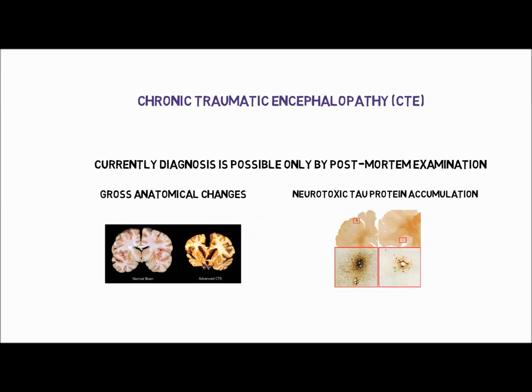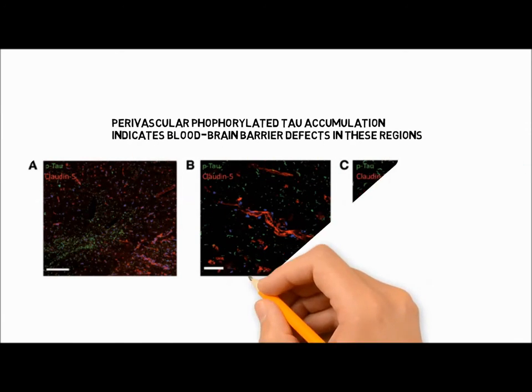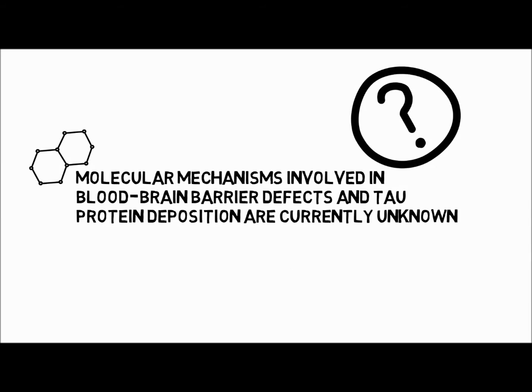Hallmarks of CTE include gross anatomical changes such as enlarged ventricles and atrophy, and neurotoxic phosphorylated tau protein accumulation around blood vessels. Perivascular phosphorylated tau protein accumulation indicates blood-brain barrier defects in these regions. However, the molecular mechanisms involved in blood-brain barrier defects and tau protein accumulation are currently unknown.